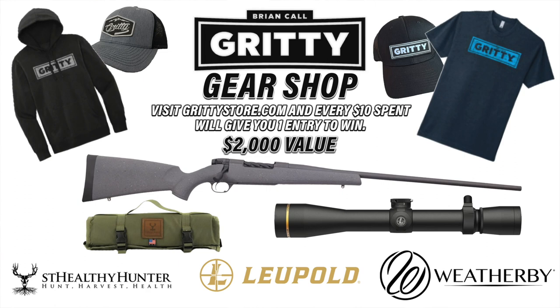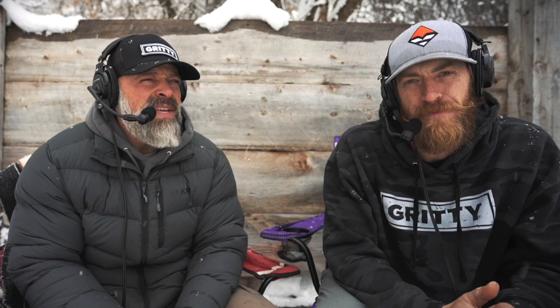The other giveaway is Gritty swag — hats, shirts, and sweatshirts. Go check it out at briancall.com, click on Shop, or just type in grittystore.com. Every $10 you spend gets you an entry, and we're picking that winner on Sunday as well. I can't thank you guys enough for participating. They may be getting new hats today or tomorrow.